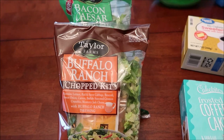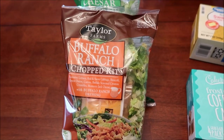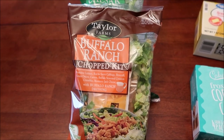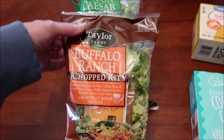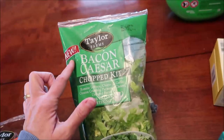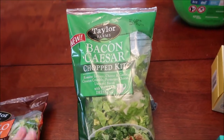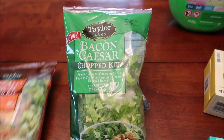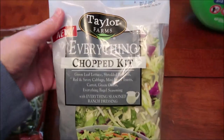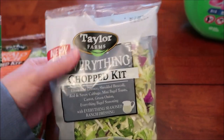At Walmart, we bought some Taylor Farms salads — we're going to be reviewing all of these for the channel. Two of them actually say new. This is a Buffalo Ranch chopped kit. This is Bacon Caesar chopped kit. They had one with guacamole, but Kevin and I really are not guacamole people. And then this is an everything chopped kit.